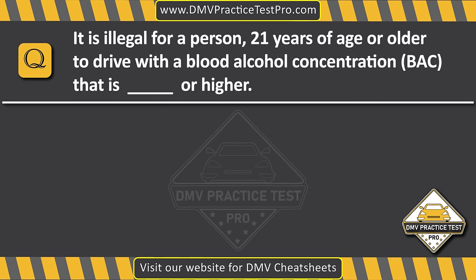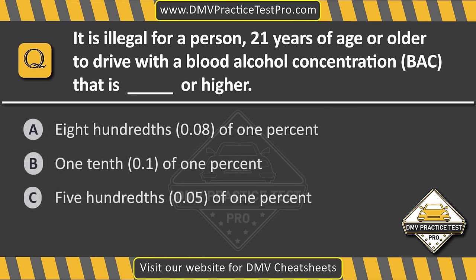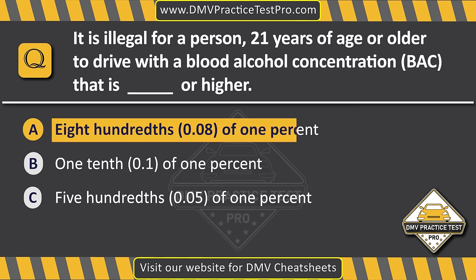Question 11. It is illegal for a person 21 years of age or older to drive with a blood alcohol concentration (BAC) that is dash or higher. Option A: Eight hundredths of one percent. Option B: One tenth of one percent. Option C: Five hundredths of one percent. The correct answer is Option A: Eight hundredths of one percent.